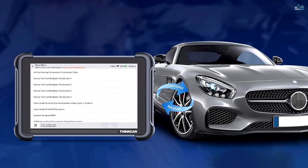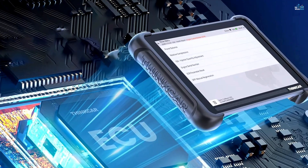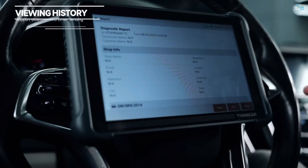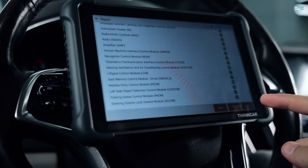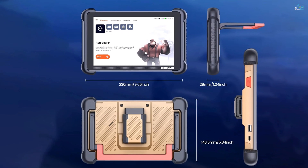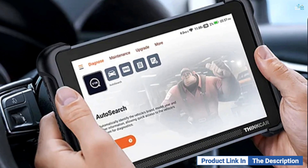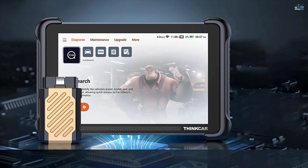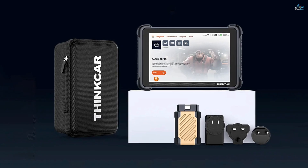The 689BT also supports CANFD and DOIP protocols, ensuring compatibility with newer vehicles for faster and more reliable communication. Another key feature is FCA SGW support, which allows you to unlock advanced diagnostic functions for Chrysler, Dodge, and other FCA vehicles, though you will need to purchase a separate FCA SGW account for this. With lifetime free updates and wireless capabilities, the ThinkCar 689BT offers a cost-effective solution for maintaining and diagnosing a wide range of vehicles. It even allows for customization of vehicle settings, such as changing the interior light color or disabling the auto-start-stop function. The scanner is equipped with a 4-core CPU, 4GB of RAM, and 64GB of storage, making it faster than previous models. It supports 28 languages, making it ideal for global use.